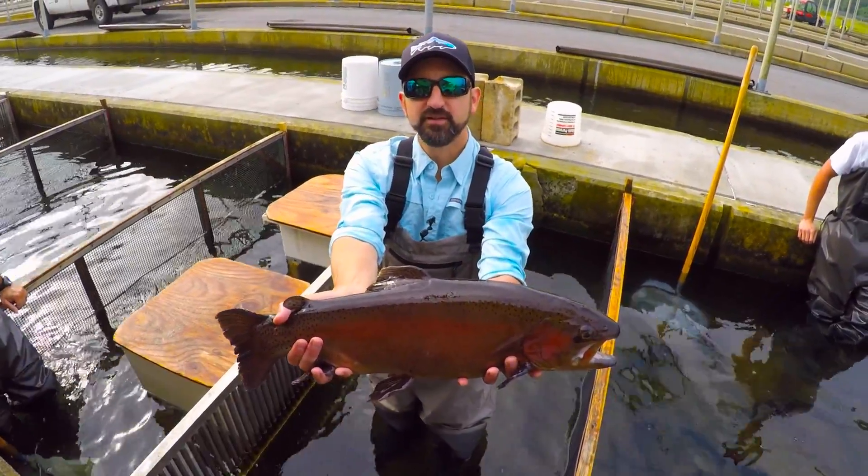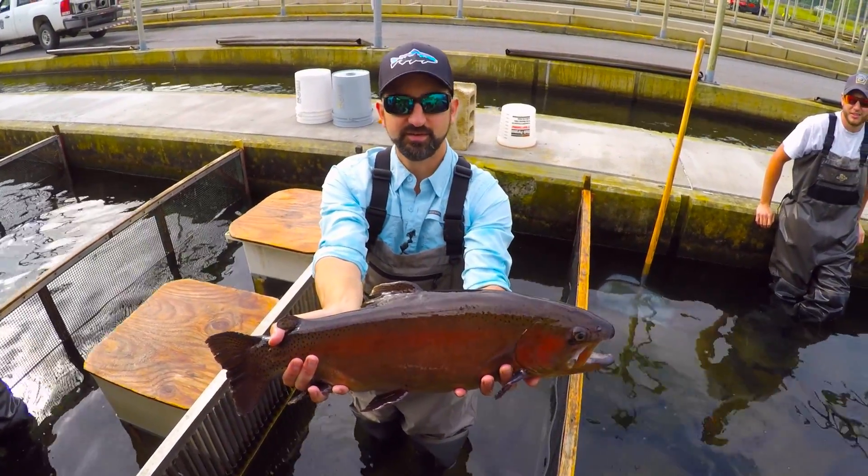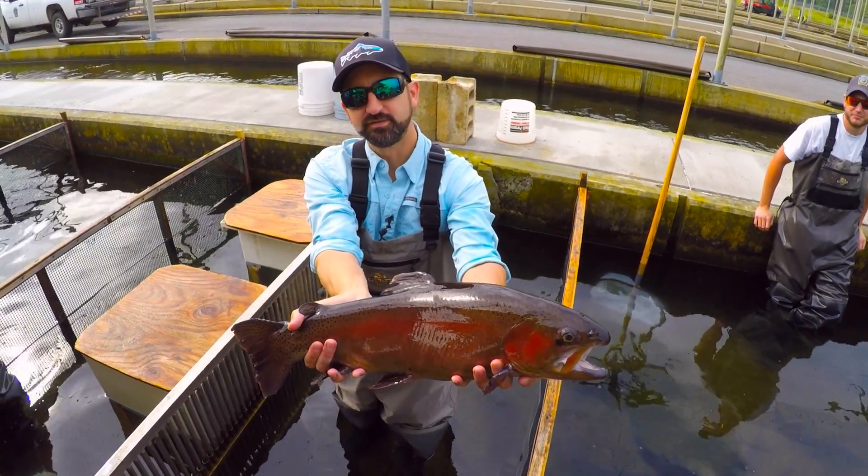This is a Keystone Select trout that's probably going to be coming to a stream near you. The state's definitely putting some great fish in there for you guys.